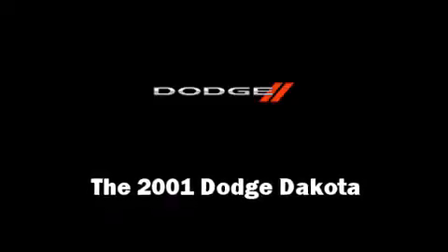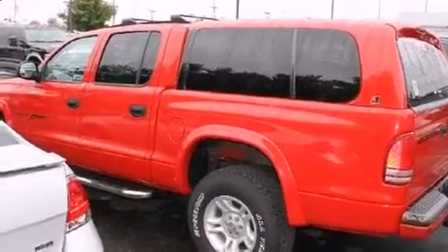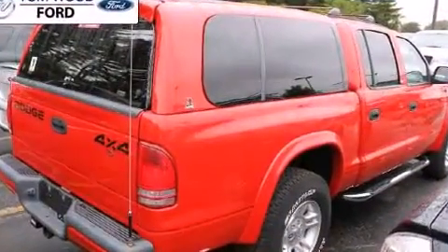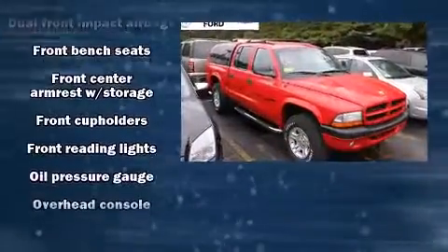The 2001 Dodge Dakota. Smooth gear shifts are achieved thanks to the powerful eight-cylinder engine, providing a spirited yet composed ride and drive. Four-wheel drive allows you to go places you've only imagined.